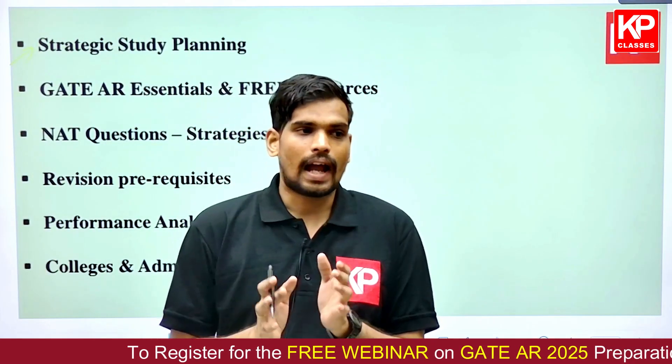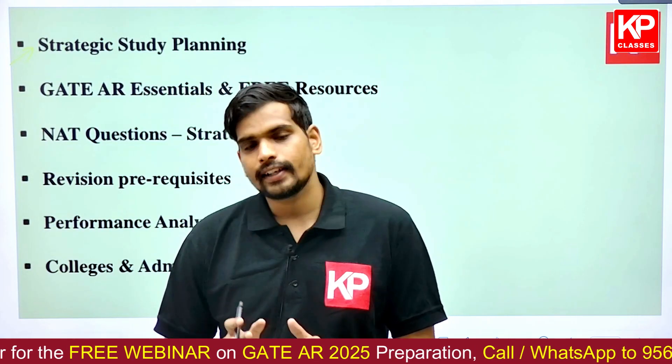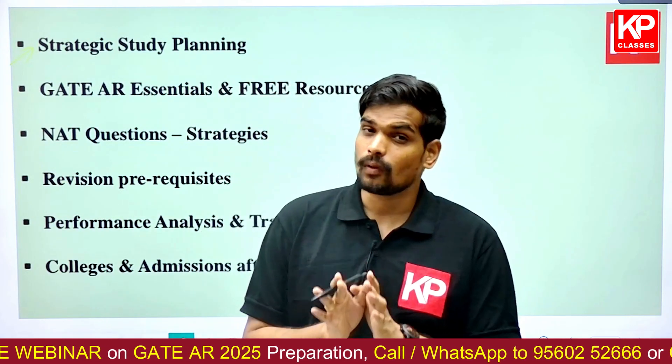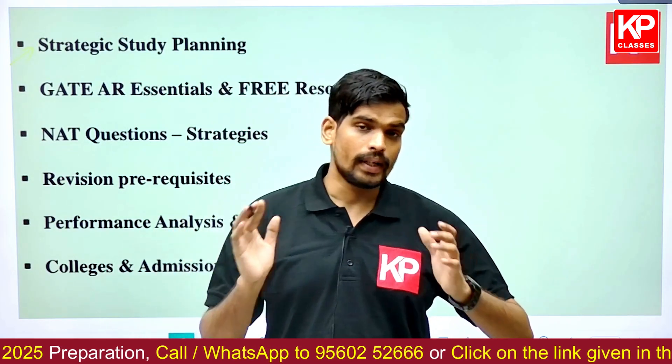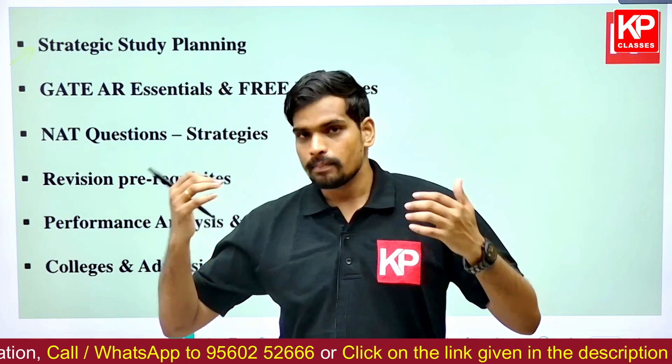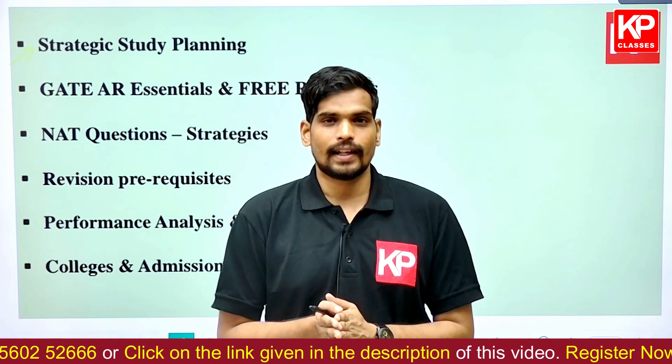The first focus of the session will be on understanding the strategy for your study plan. As per the official GATE syllabus, there are a total of 13 sections — seven in the common part, three in the architecture part, and three in the planning part. If you break these down into individual subjects, there are approximately 24 to 25 subjects to prepare for.